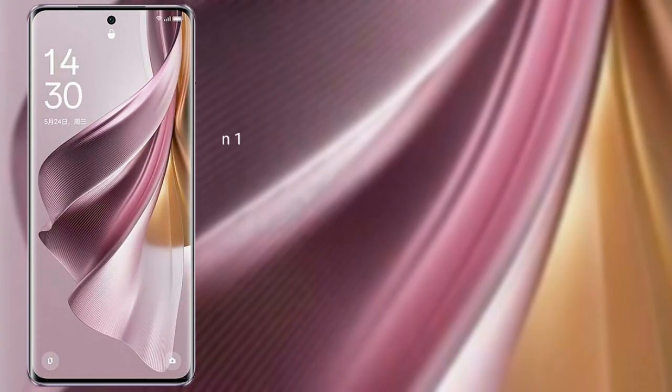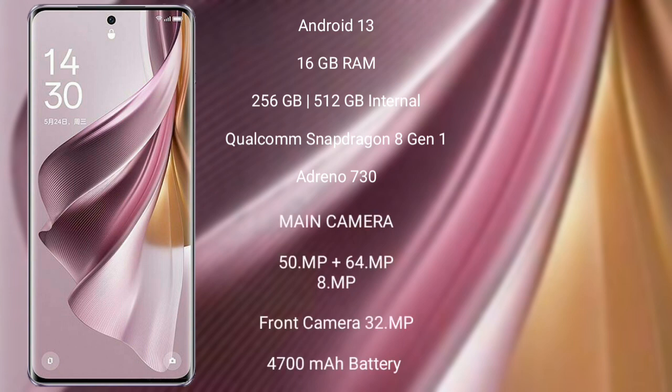OPPO Reno 10 Pro Plus runs on the Android 13 operating system. It comes with 16GB RAM and 256GB or 512GB internal storage, a Qualcomm Snapdragon 8 Gen 1 processor, and an Adreno 730 GPU.